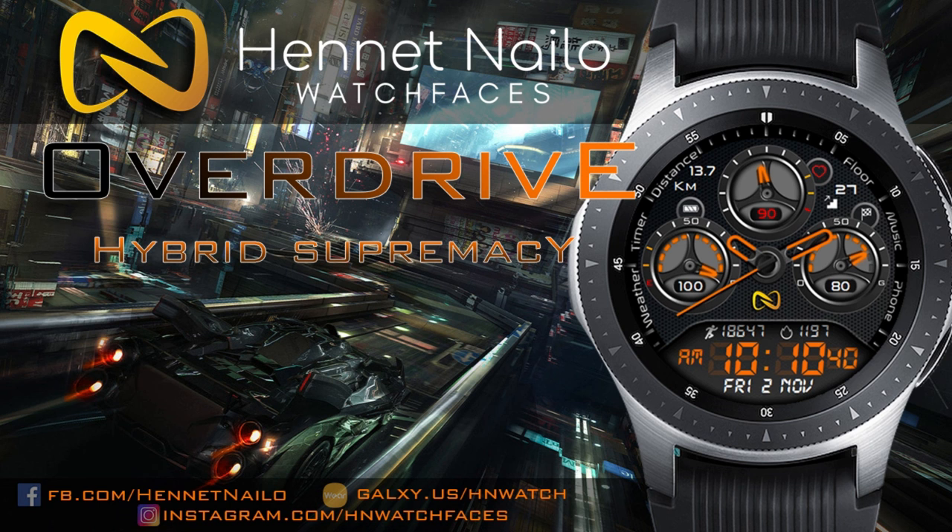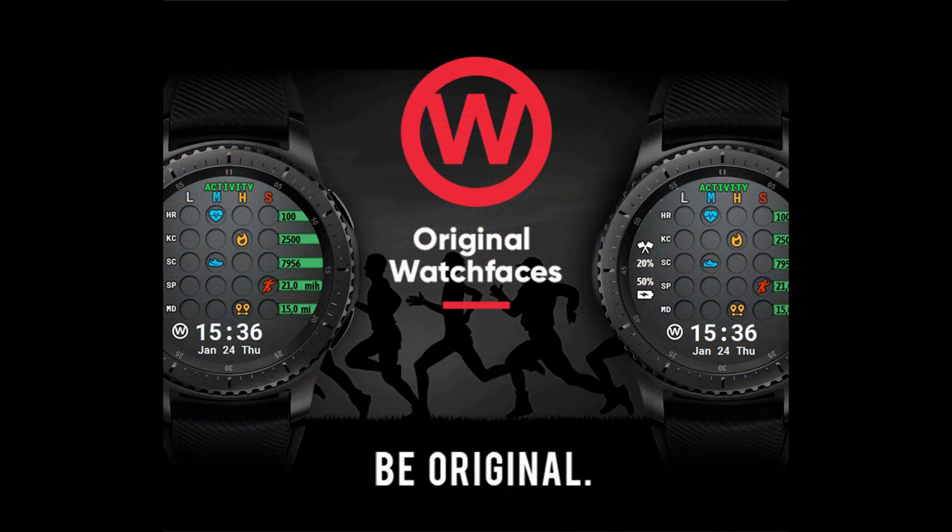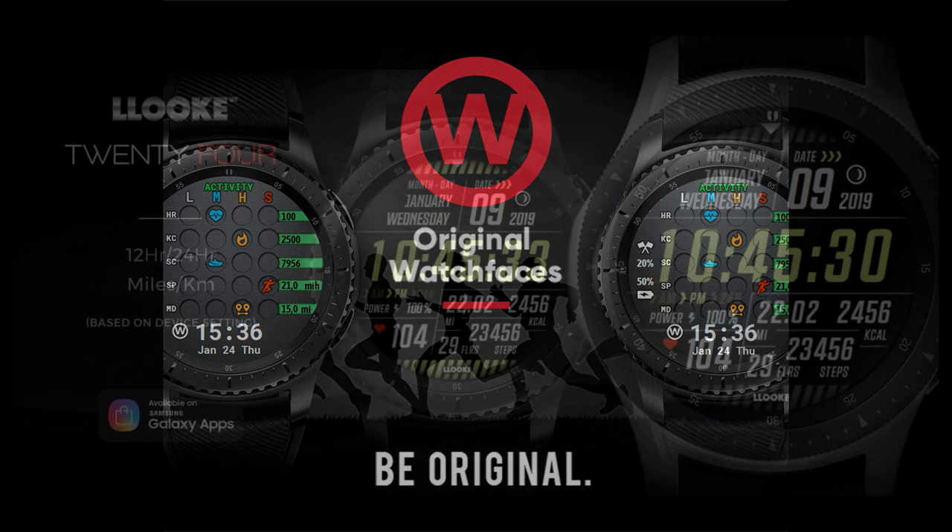Each winner I select is going to get all three of the watch faces that I review today. So you're going to get one from Look, Hennet Naleo, and Original Watch Faces, which is an awesome giveaway because you're going to get a taste of what each developer has to offer.